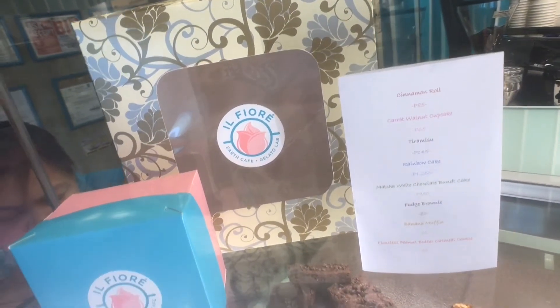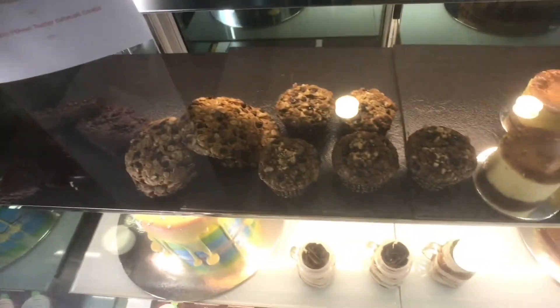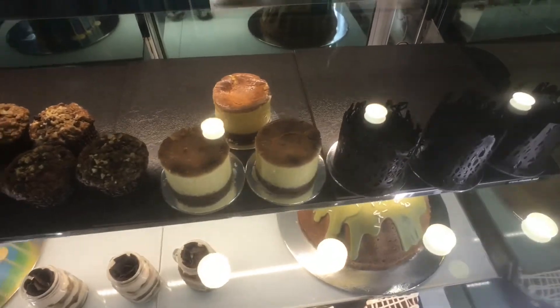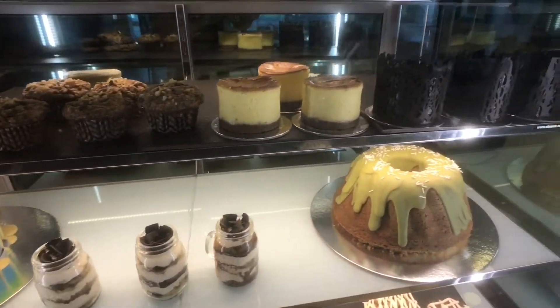For dessert, you may choose from 14 flavors of handcrafted gelato. Our personal favorites are the mascarpone, mango dragon fruit, hazelnut stracciatella, and coco saba — a vegan flavor.